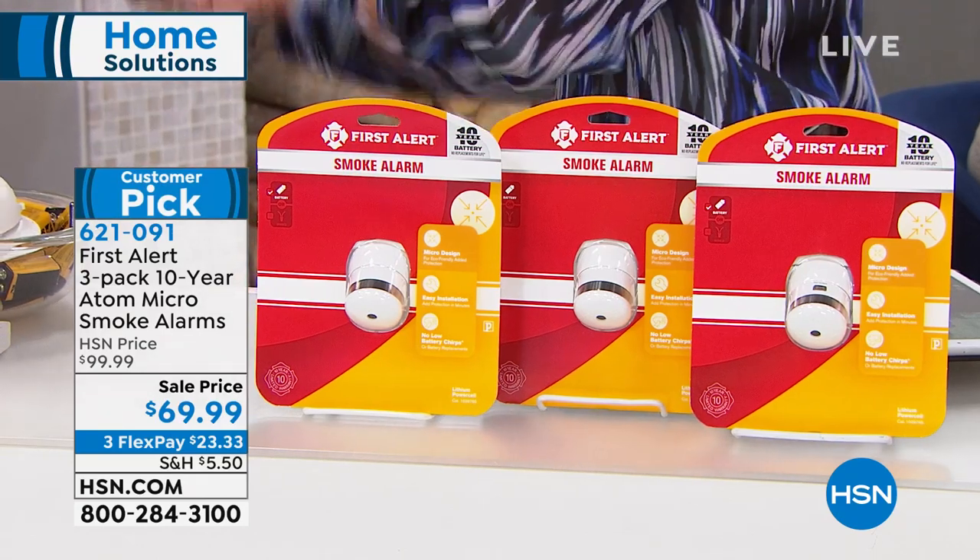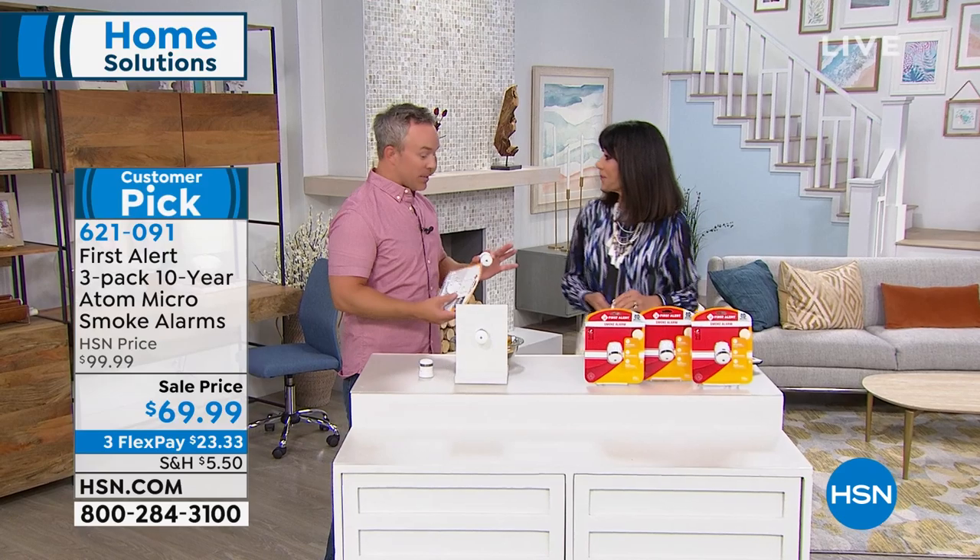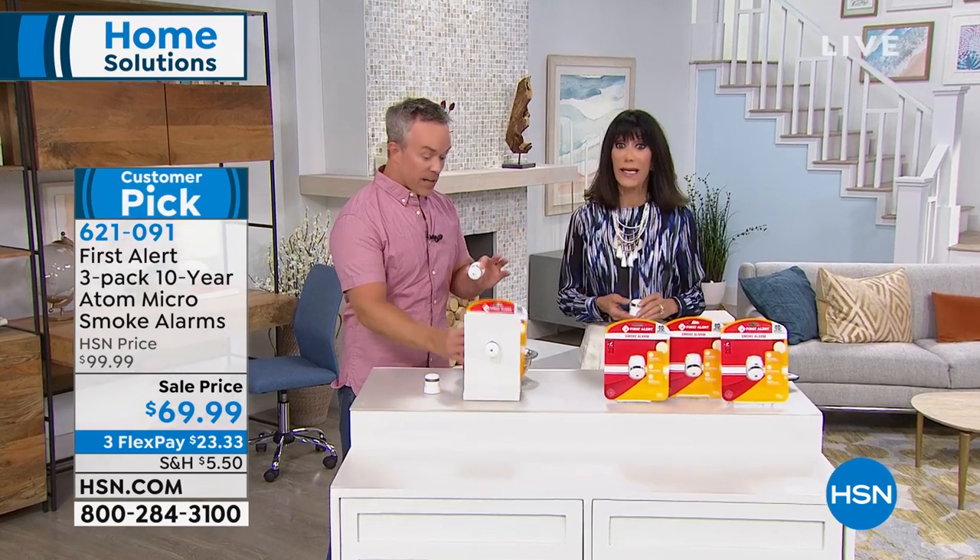Welcome, Bill Duggan. This is our only show of the day, so we're excited you're catching it now, because every home needs to have a smoke detector outside every living space and on every floor. First Alert is a huge leader in the industry.